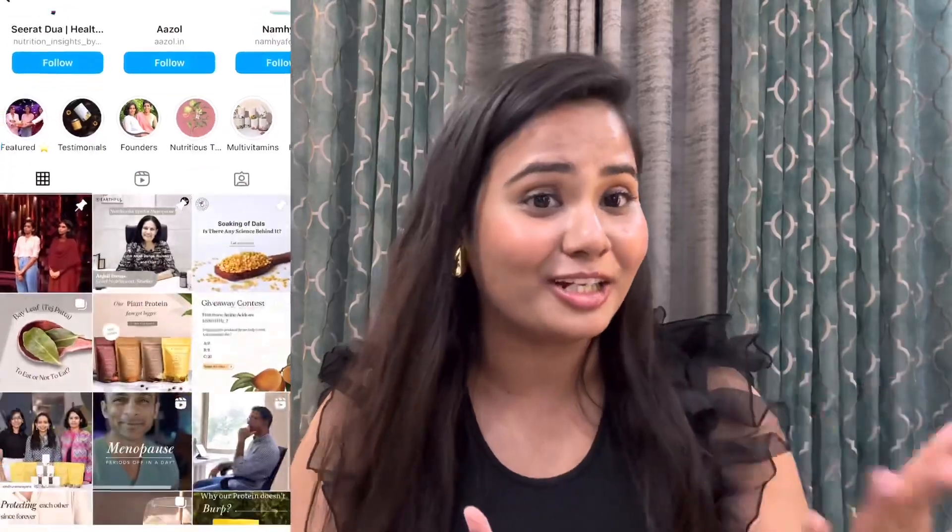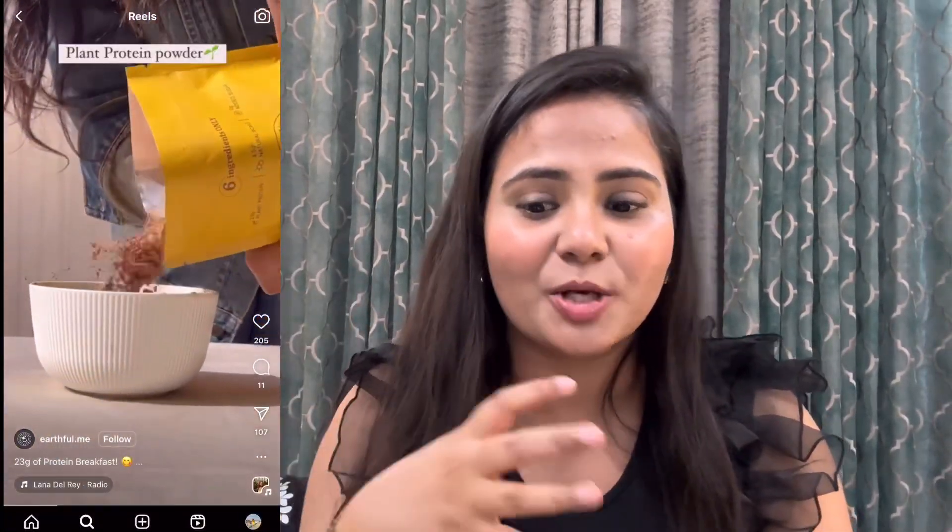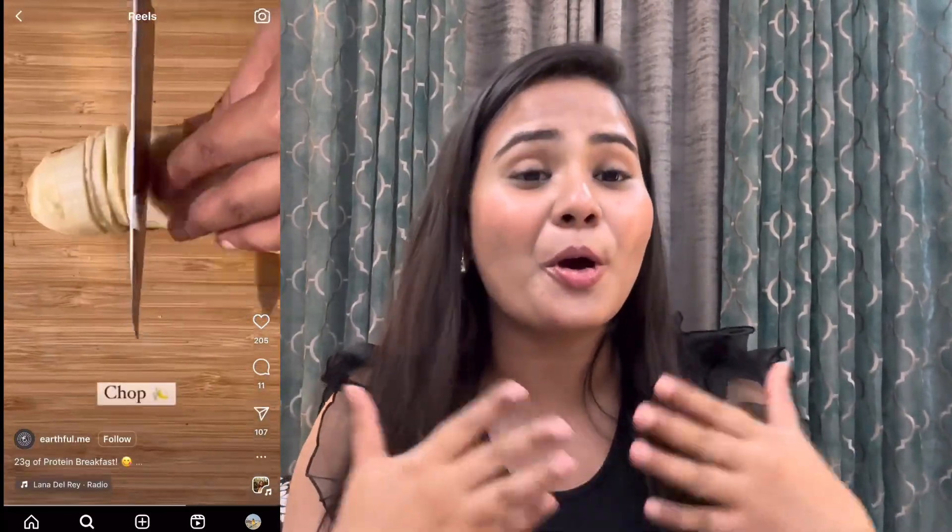I was on the hunt for a good plant-based protein because previously I tried whey protein and it didn't suit me — I had a lot of pimple issues. I came across Earthful on Instagram, checked out their website, and saw different recipes, puddings, shakes, and drinks using the protein. I thought it was really interesting.